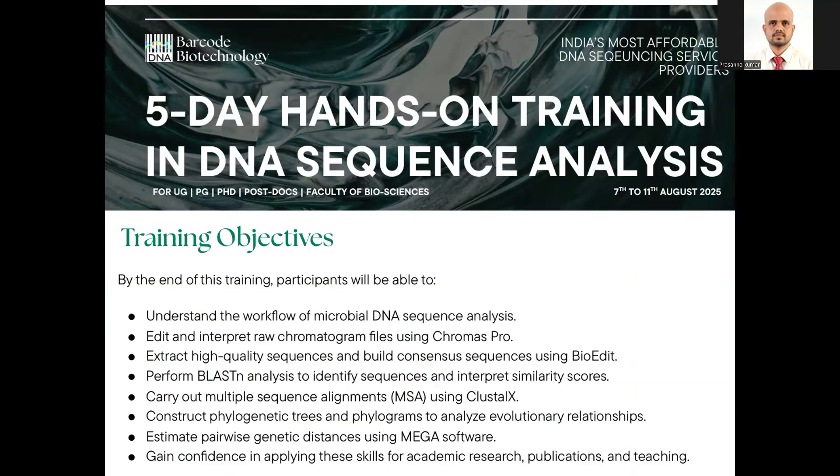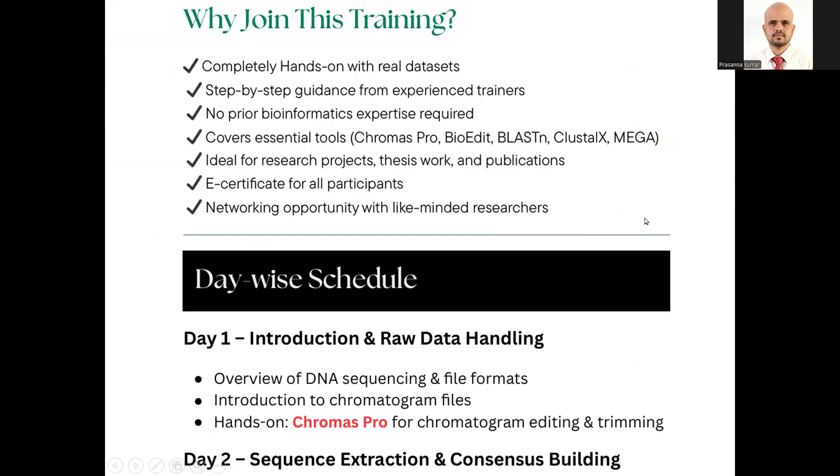In this five-day program, you will learn how to receive results when you send a sample for DNA sequencing and how to interpret the DNA sequences. This is a high-value skill, especially in Bangalore and Hyderabad, where sequencing companies are constantly recruiting people who can interpret DNA sequence data, prepare species identification reports, and interpret data through phylogeny, genetic distance analysis, and molecular clock methods.